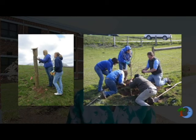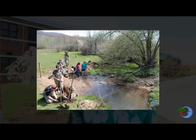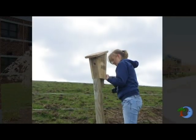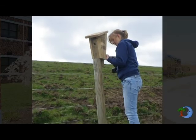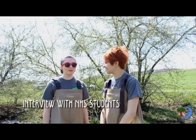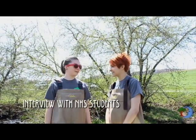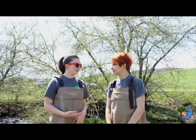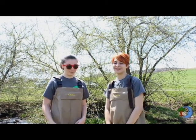Students have planted trees to shade the stream and improve water quality, and they've also put in bluebird boxes to encourage wildlife to return to the area. I am Lydia Sisler. I am Dallas Hetrick. And we are doing the water quality test here. We are testing the temperature, turbidity, and pH of the water.